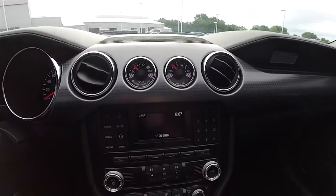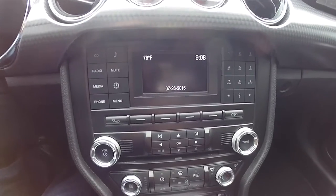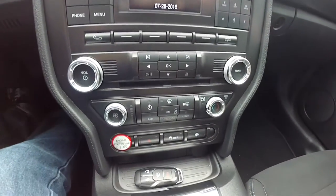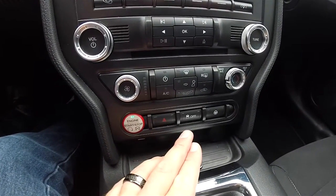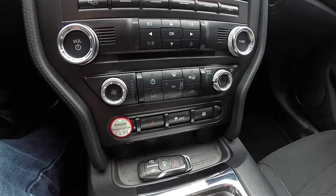There's an LCD display, audio controls, climate controls, engine start-stop button, four-way flashers, stability control, and steering modes.